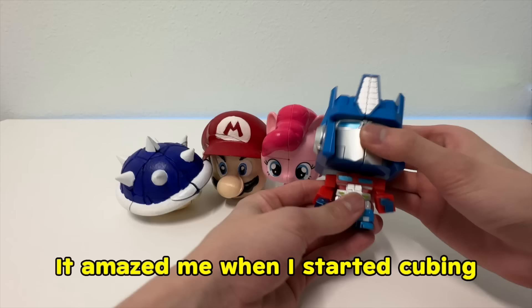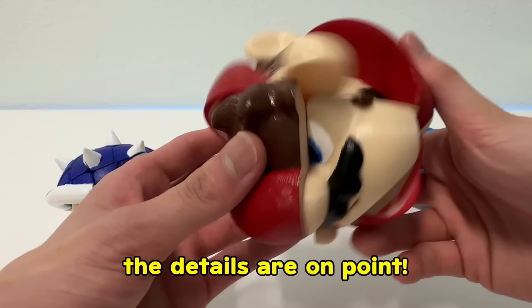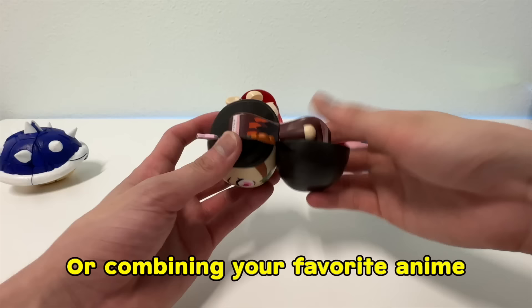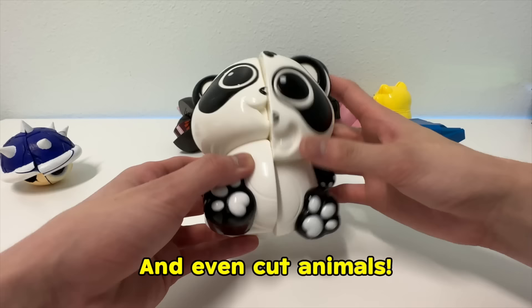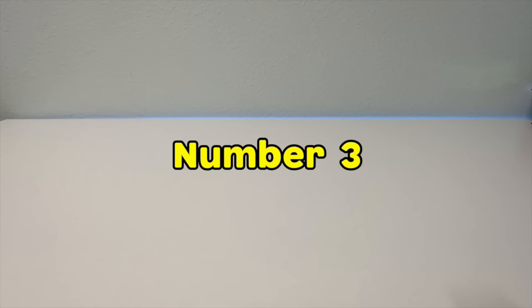Next, we have the 2x2 shape mods. It amazed me when I started cubing that they could make shape characters into movable puzzles. Like the Mario one — the details are on point. Or combining your favorite anime into a fun challenge. And even cute animals. Well, not anymore.